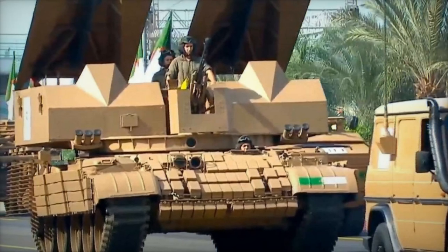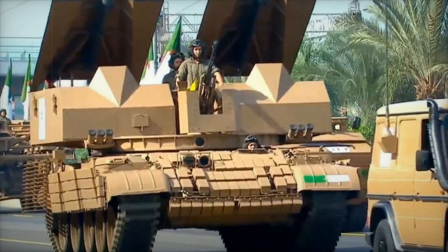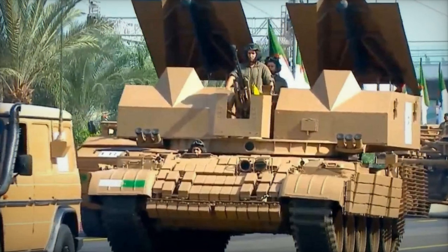During the military parade on November 1, 2024, commemorating the 70th anniversary of the liberation revolution, the Algerian army showcased its newly developed engineer-tracked armored vehicle.